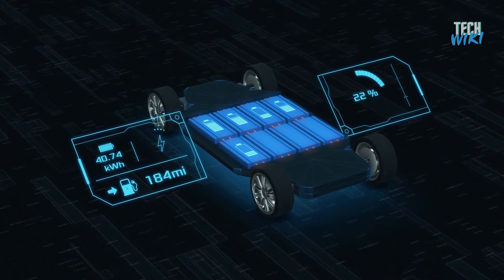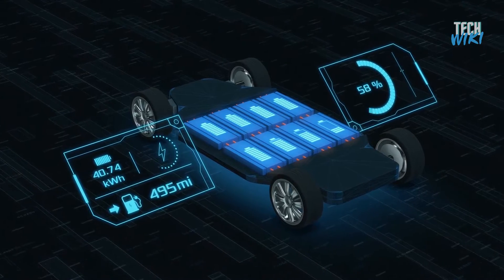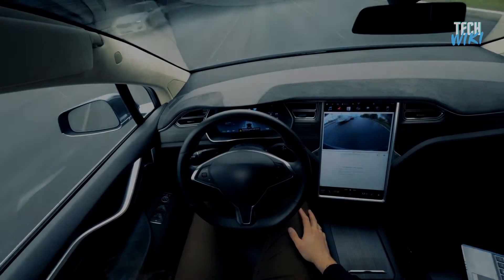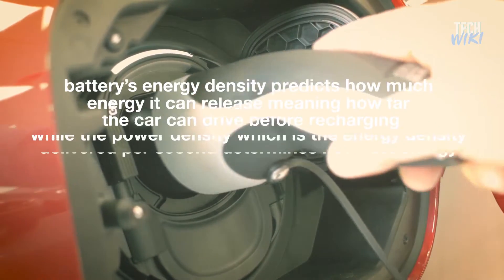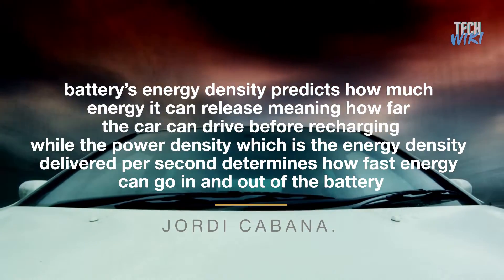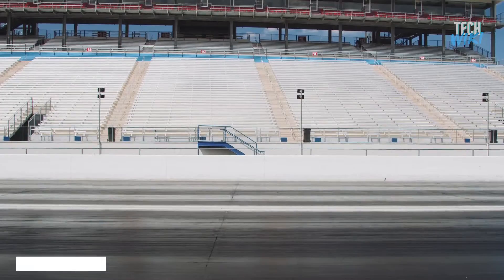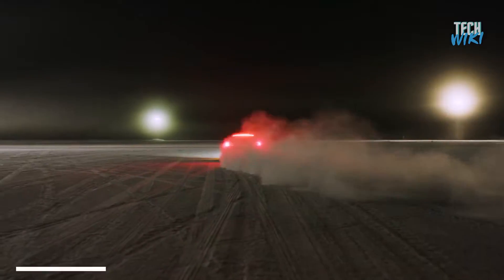Batteries and EVs are the core of this technology. A battery's energy density predicts how much energy it can release — meaning how far the car can drive before recharging — while the power density, which is the energy density delivered per second, determines how fast energy can go in and out of the battery. That in turn determines how fast a car can accelerate, according to Jordi Cabana.